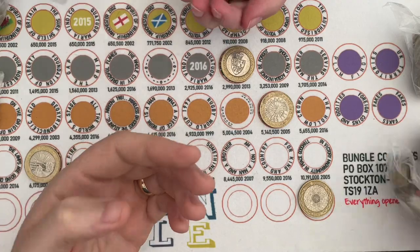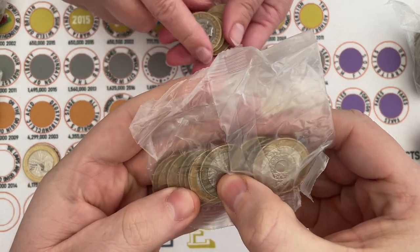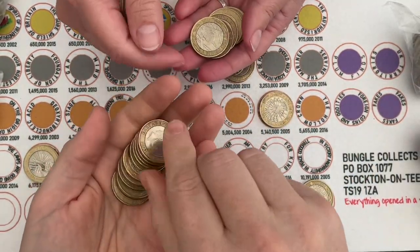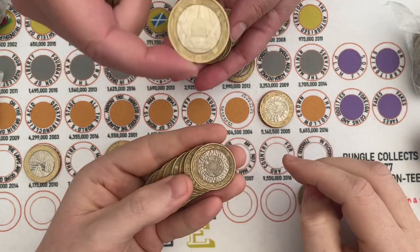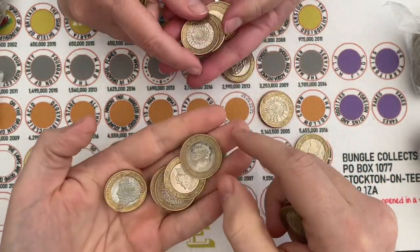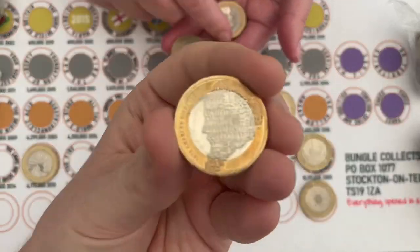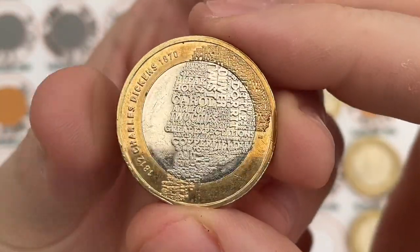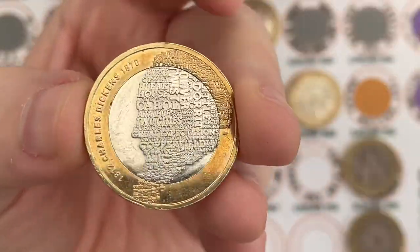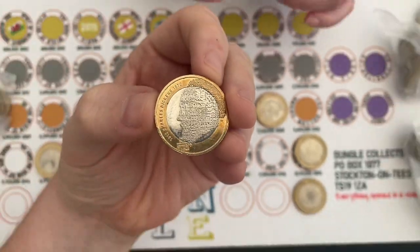I might just leave that there in case I need it a later day — any excuse to keep a coin. Oh, I've got something nice coming up here — oh, the Charles Dickens. I got a bit excited there; I thought it was a Commonwealth Games for some reason. It's a slightly different, more brassy color. I like that.